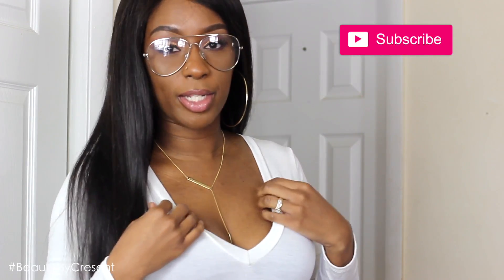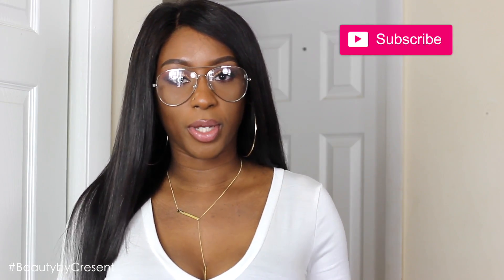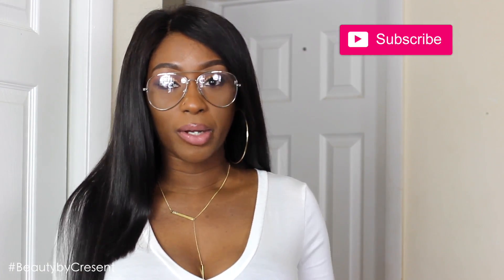Hey guys, I'm actually getting ready to go out the door now, but I wanted to come up here and do more of a chill video really quickly. Hopefully my glasses aren't glaring too much, but I just want to show you guys how I pretty much glam up my outfit when I'm on the go. Right now I'm just wearing a bodysuit from Fashion Nova. I took my glasses off because of the glare, but they're going to go back on later when I go out.